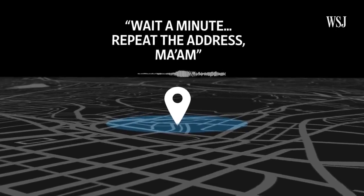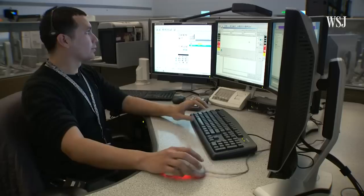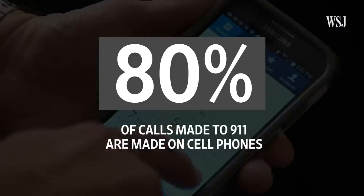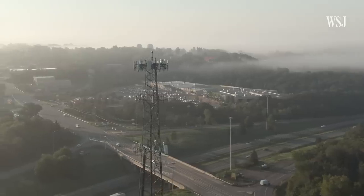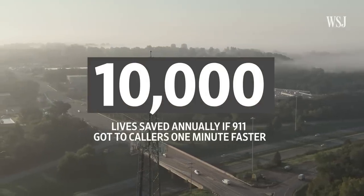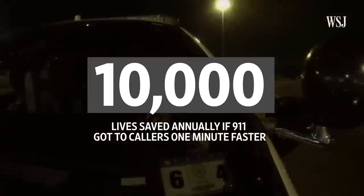This kind of scenario isn't unusual. Many 911 call centers struggle to accurately locate callers on their cell phones. But about 80% of calls made to 911 are made on cell phones, according to a trade group. In 2018, regulators estimated that up to 10,000 lives could be saved annually if 911 got to callers just one minute faster.